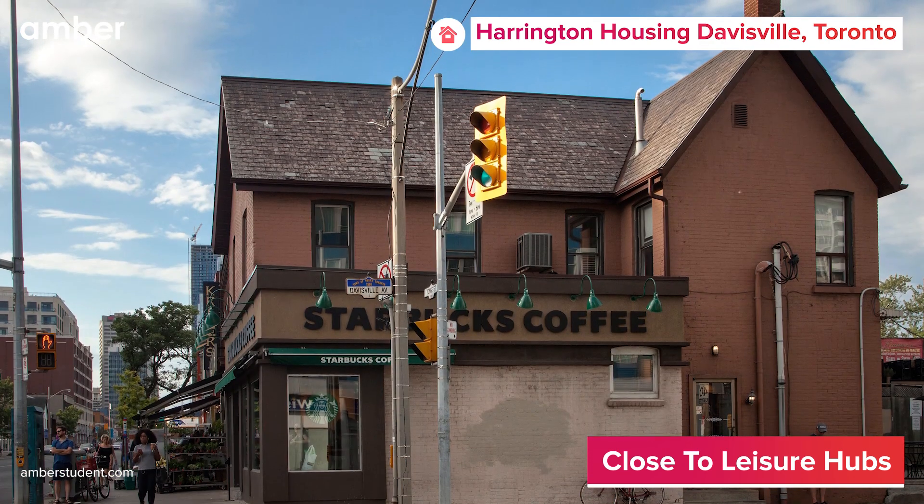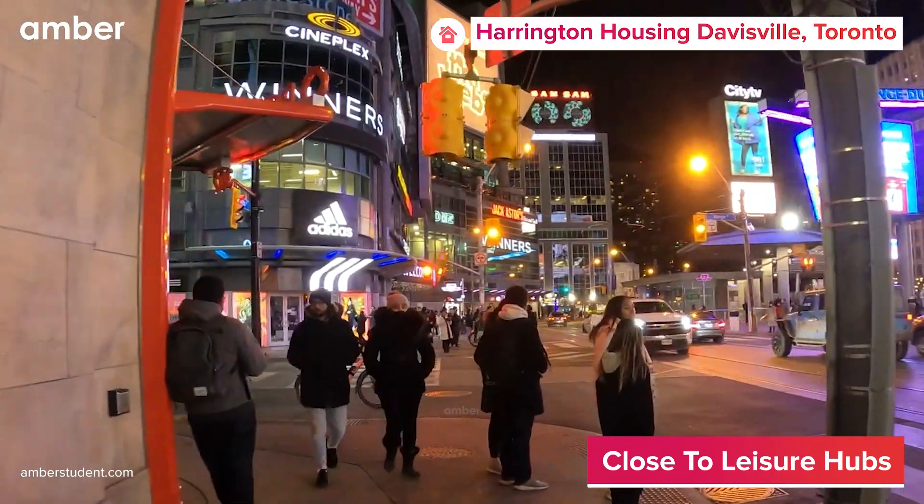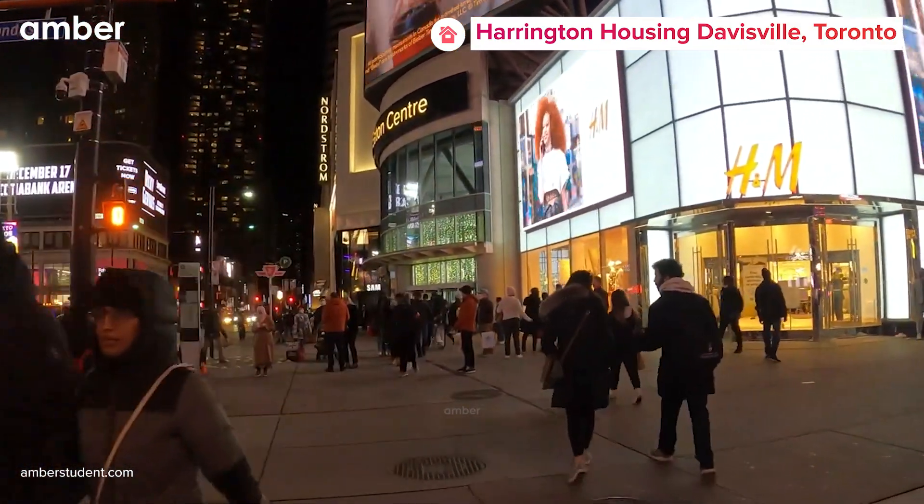Whether you hop in at the local Starbucks for coffee, jog along the Beltline, or stroll along Yonge Street on a Saturday afternoon, you're up for a treat in this trendy Midtown residential neighborhood.